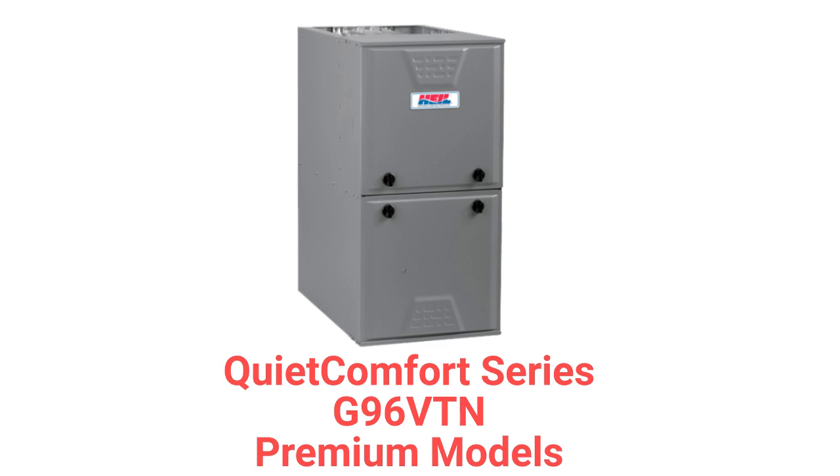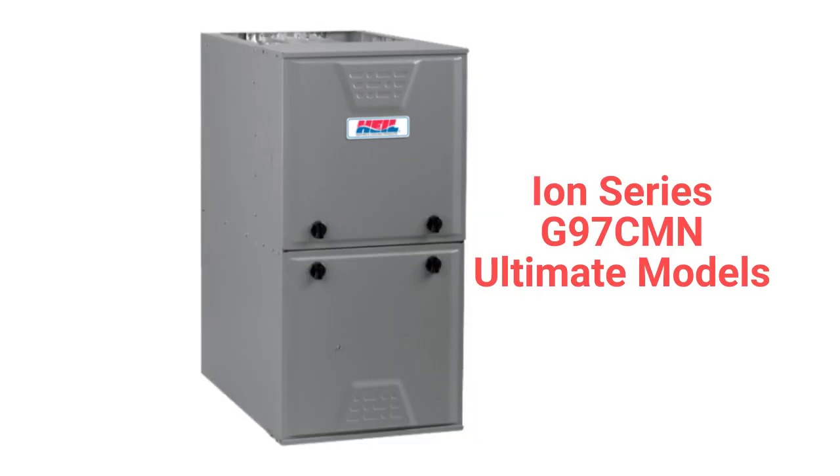The G96 VTN models are premium two-stage furnaces with 96% AFUE-efficiency and a variable speed inducer motor. The G97 CMN models are ultimate furnaces with modulating gas valves, variable speed inducer motors, and the ability to communicate with the rest of the home's HVAC system to maximize comfort and efficiency.